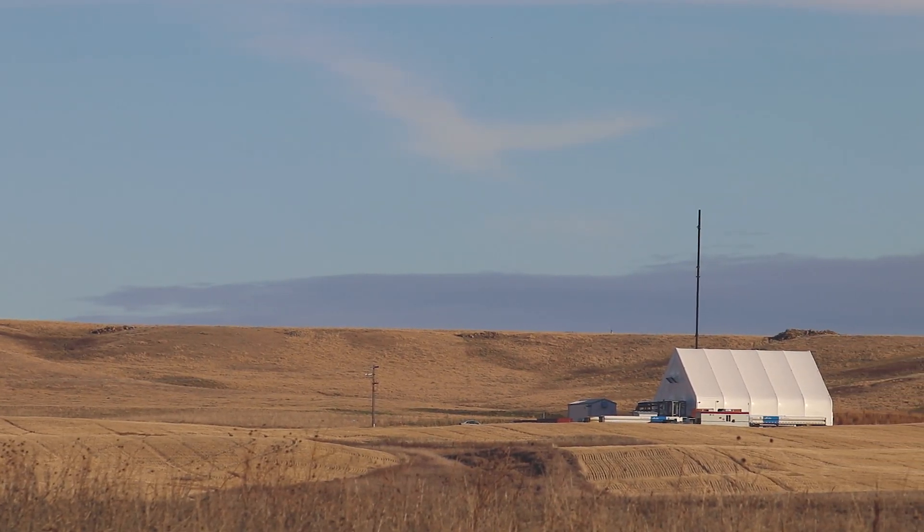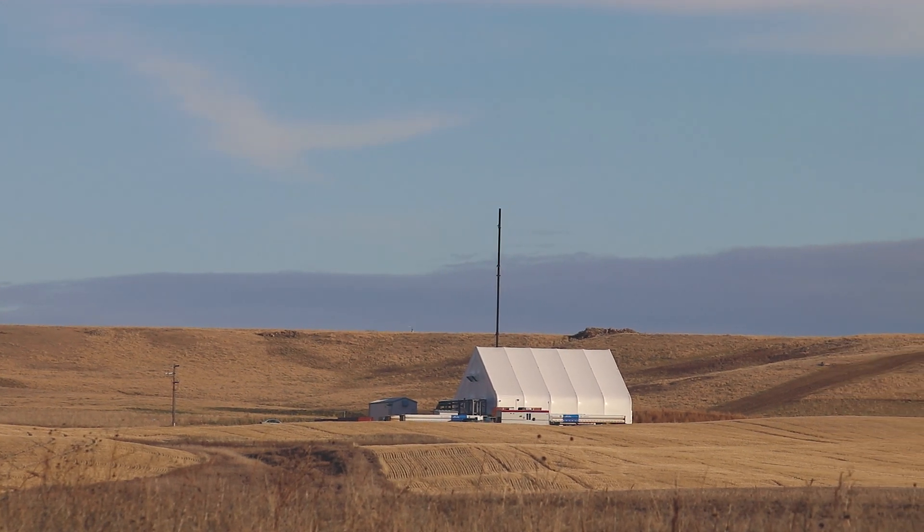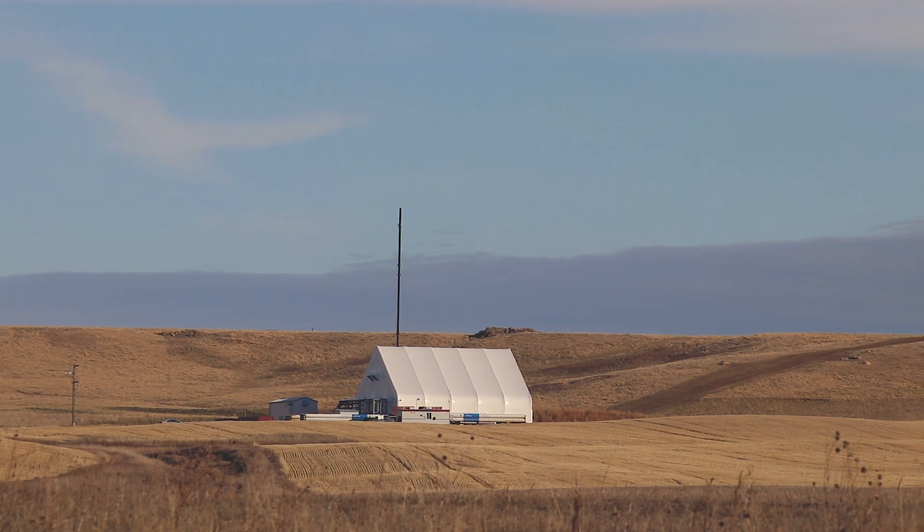And now you know how North America's first high-grade helium plant, located right here in Saskatchewan, is helping to fill the growing demand for this supercooling element. We'll see you guys soon.